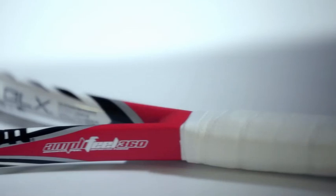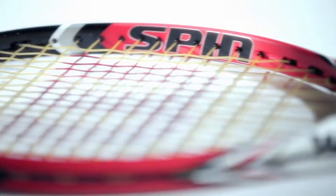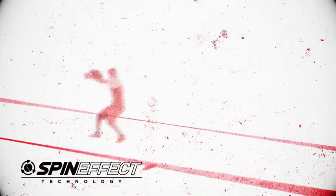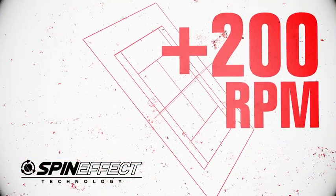So our two new rackets are the Steam 99S and the Steam 105S. These are the first rackets in the market that can add more spin to your shots. The spin steam allows you to generate up to 200 more RPMs,